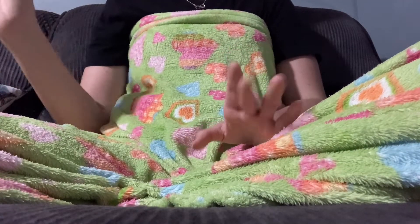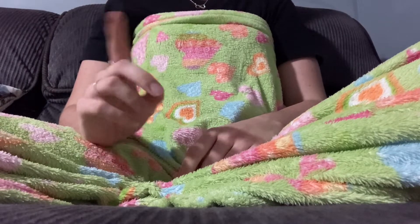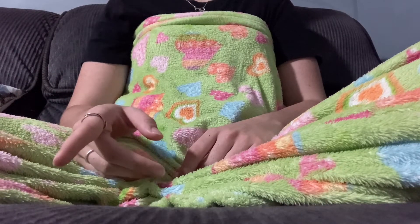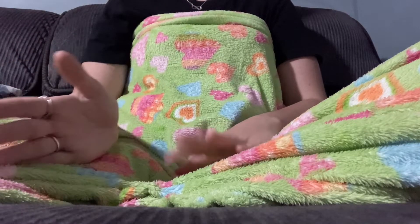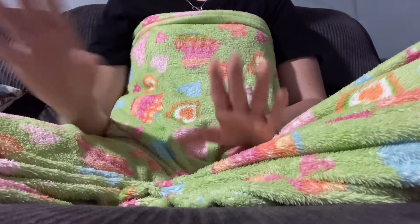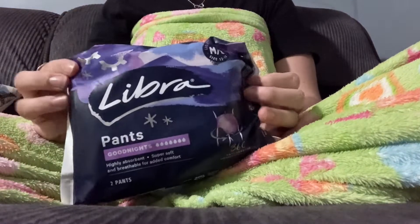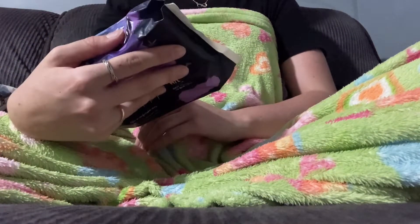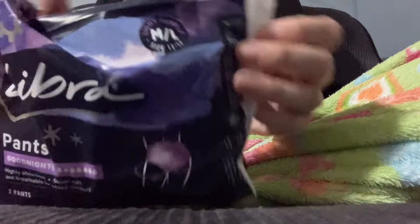I'm going to start with the thing that was requested. I'll be trying these with my next period — I've just had a period but didn't post a period blog on that, just way too busy. I'll have to wait about a month. But I got the Libra Good Night's Pants in size medium-large, which is 12–13, about my size.